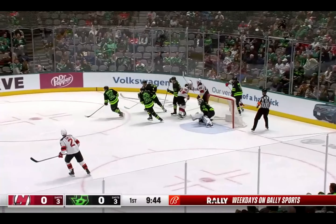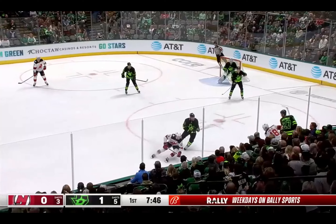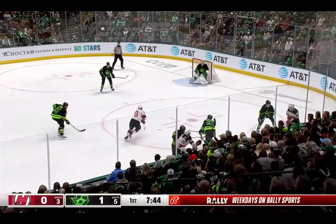Little funny bounce there, kind of loses it behind the net, but managed to hold his post and stay on it.